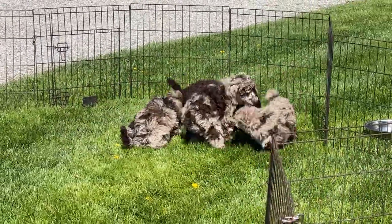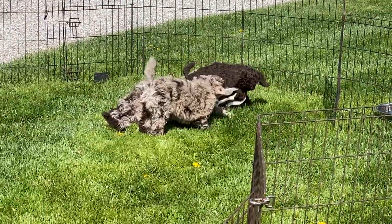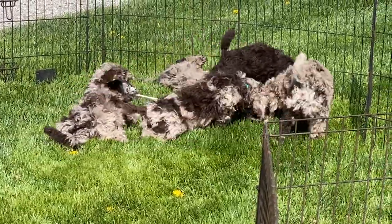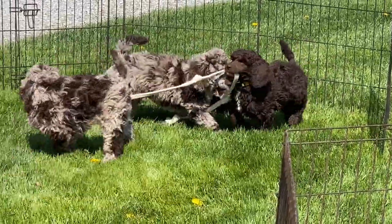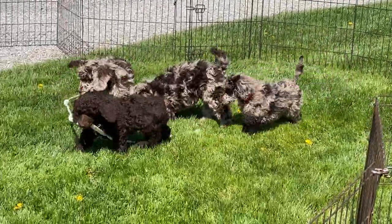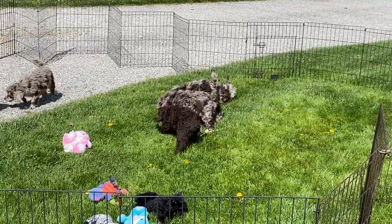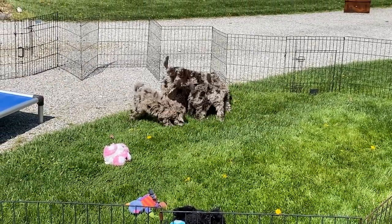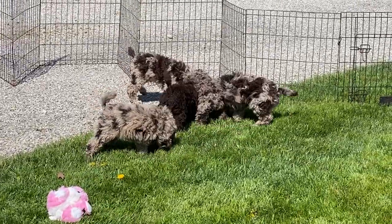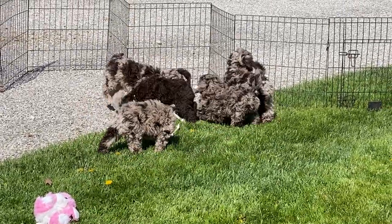They go to the vet on Tuesday to be spayed and neutered, and then they're ready to rock and roll and go home. I know several of you I have not heard anything from for pickup, so when you see the video, please call me and let me know your schedule so I can plan around pickups. I would really appreciate it.